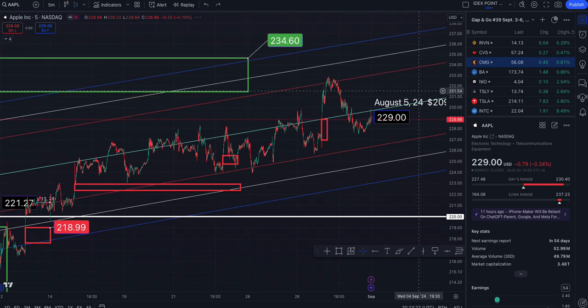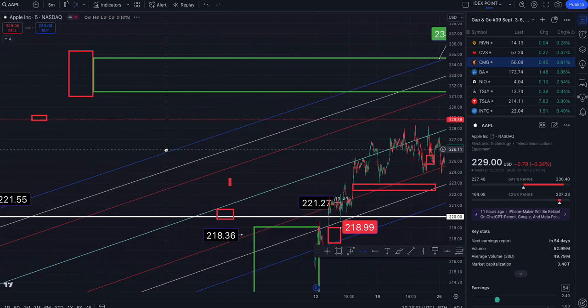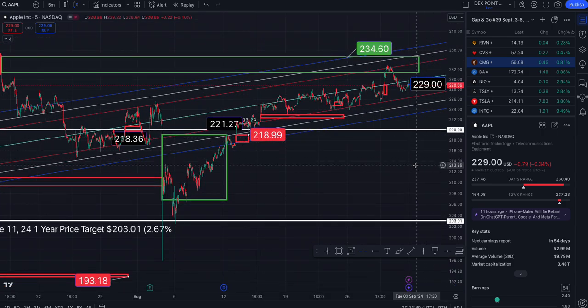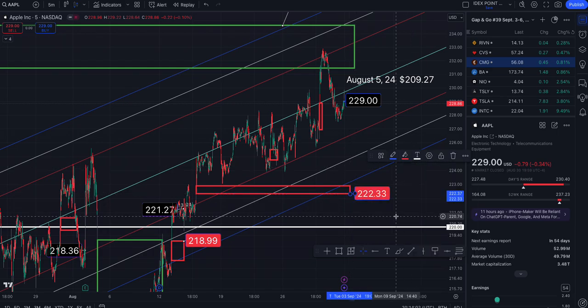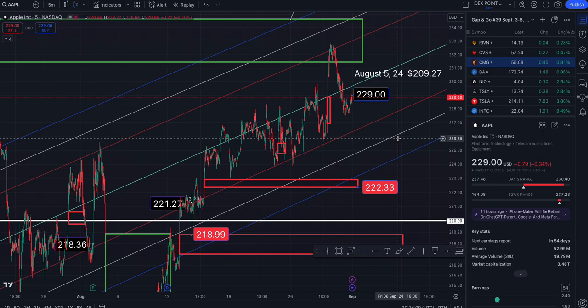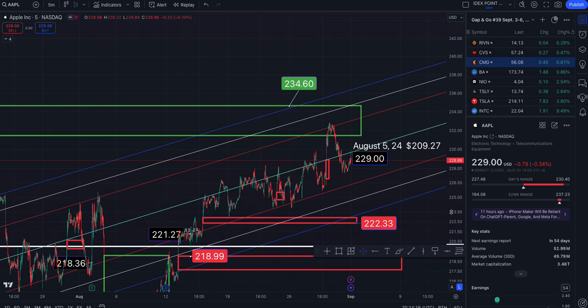This gap will take us to $234.60, and that will be the only gap I'll be tracking for this gap and go trade. Even if we go down but close this out, I will stop tracking it because I don't track the gaps to the south side. That south side gap takes us down to roughly $222.33. There is also another opportunity to go short. Right now we are in an upward channel on the five, making higher highs, but you will get different buy and sell signals on different timeframes.